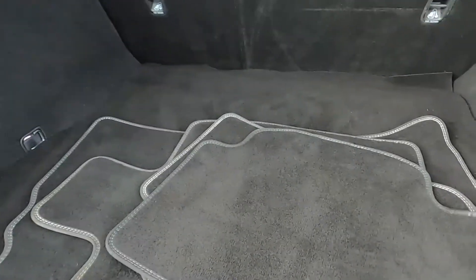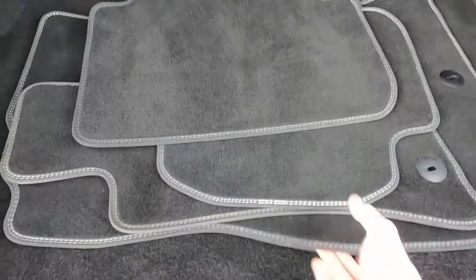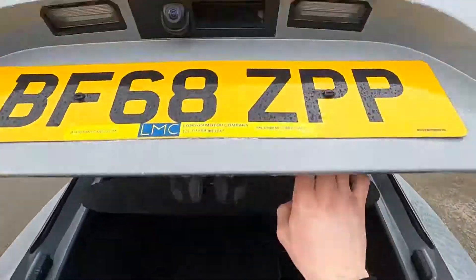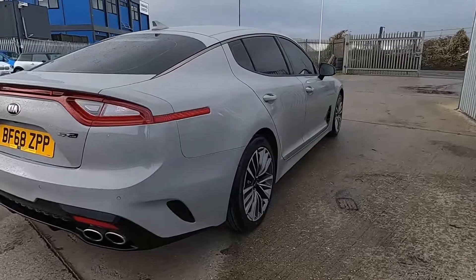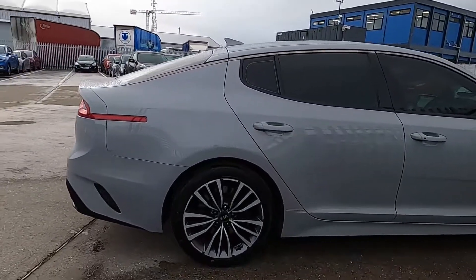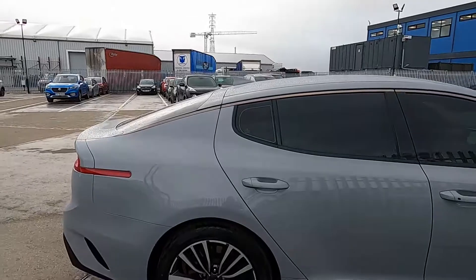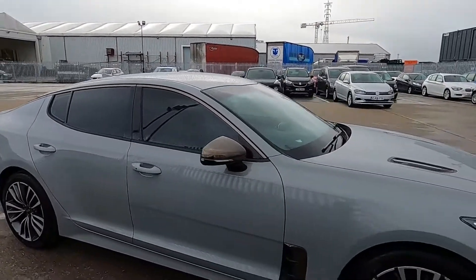There's also a full set of floor mats. We do a 75-point check and a service on all of our cars before they're sold to make sure there's no issues at all.